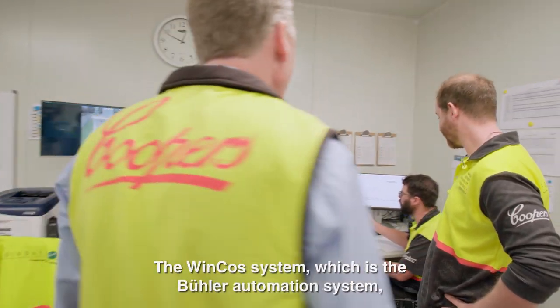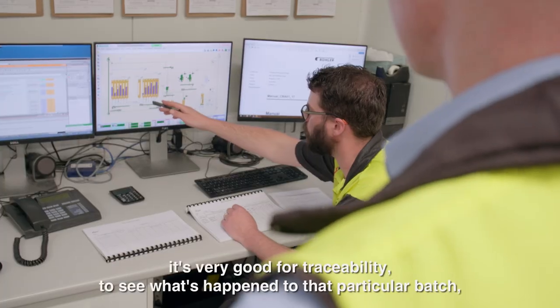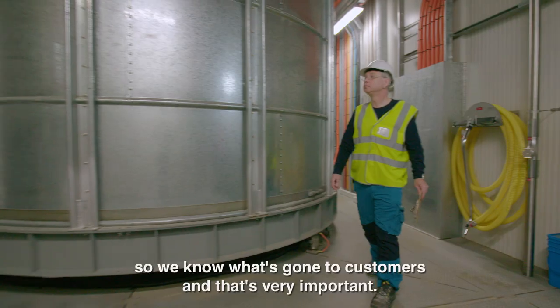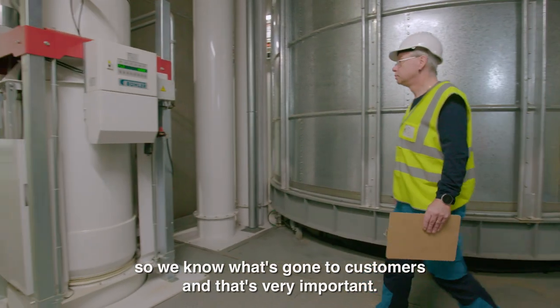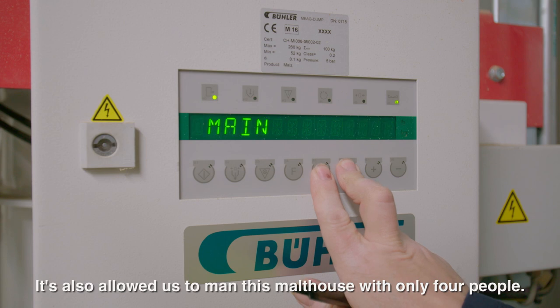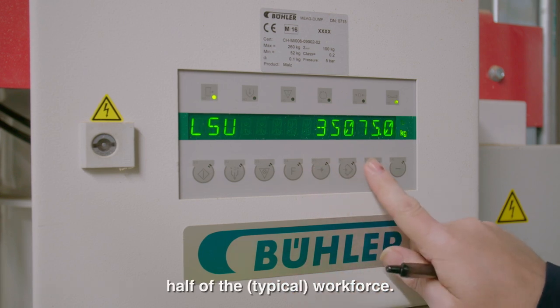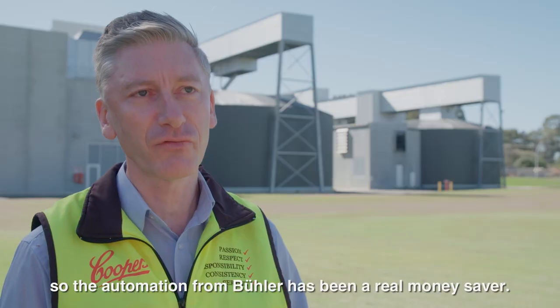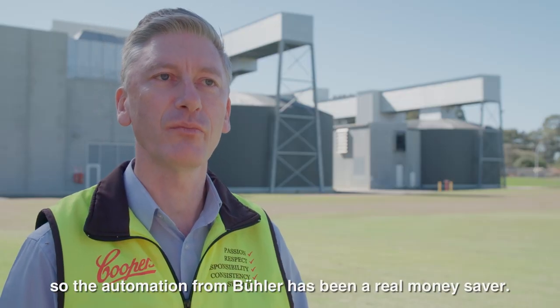The Wincott system, which is the Beulah automation system, has been tremendous. It's very good for traceability — if you want to see what's happened to a particular batch and what's gone to customers, that's very important. It's also allowed us to man this malt house with only four people, probably half or even better than half the workforce we'd otherwise need, so the automation from Beulah has been a real money saver.